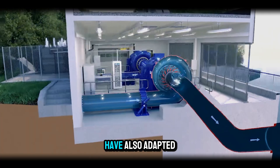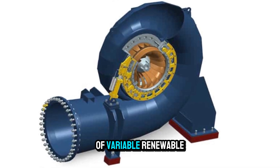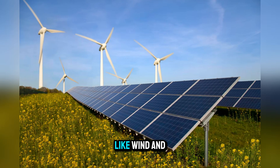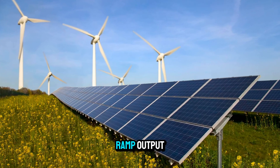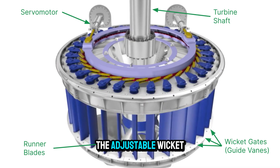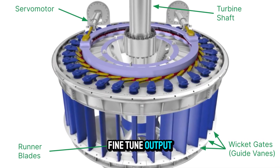Francis turbines have also adapted to the modern need for flexibility. In an electrical grid with increasing amounts of variable renewable energy, like wind and solar, hydropower plants are valued for their ability to ramp output up or down quickly. The adjustable wicket gates make this possible, allowing operators to fine-tune output in real time.